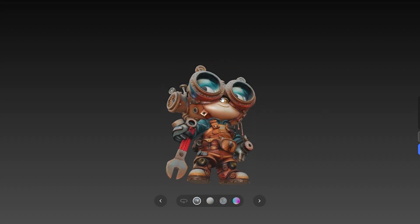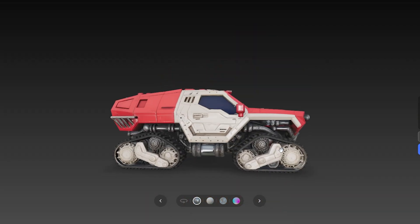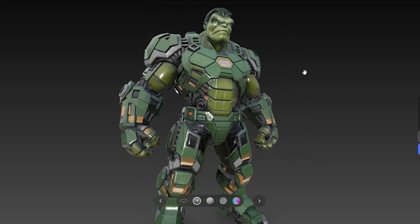Could 3D artists be worried? You've seen the hype — the ads promising perfect, production-ready 3D models from a single sentence. They claim anyone can now generate characters, props and entire worlds with just a few keystrokes. Which sounds a lot like a threat to our profession.